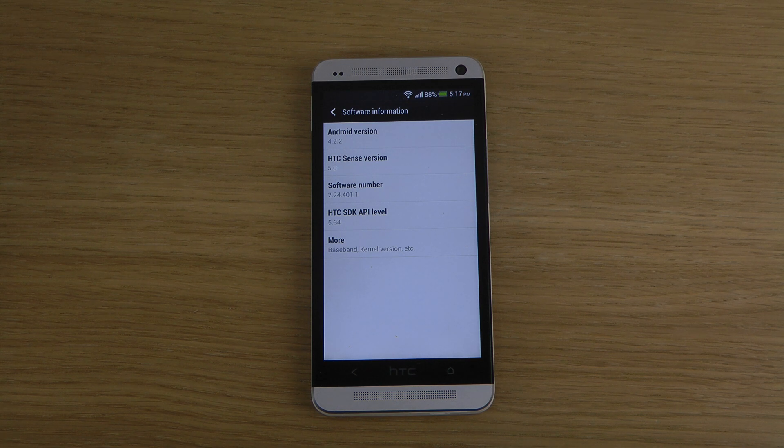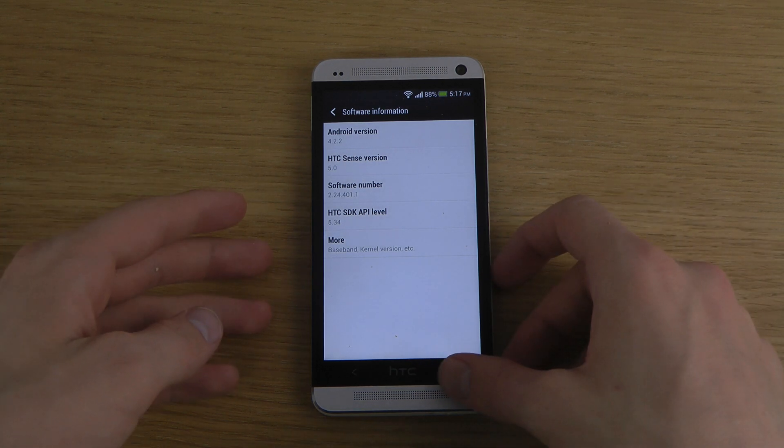It's a 400 megabyte update that is going out to the international HTC One as far as I can understand. If it's not available in your region at the moment — maybe UK, India or something — hopefully it will arrive very soon. If you are on a carrier contract then it might work a little bit differently.